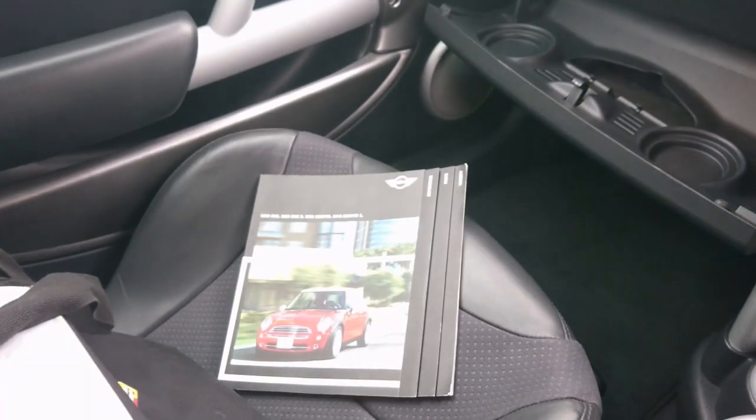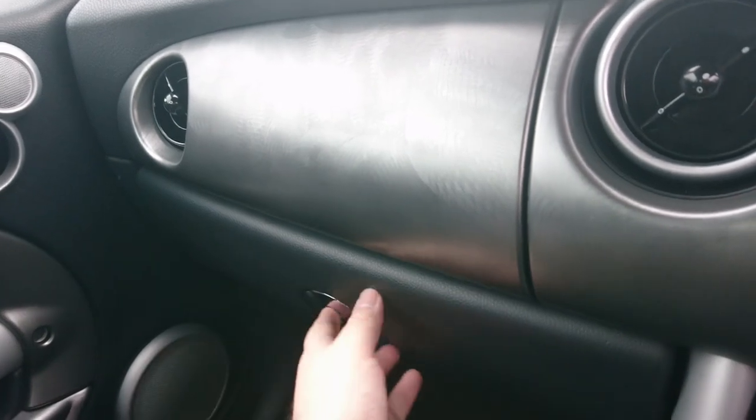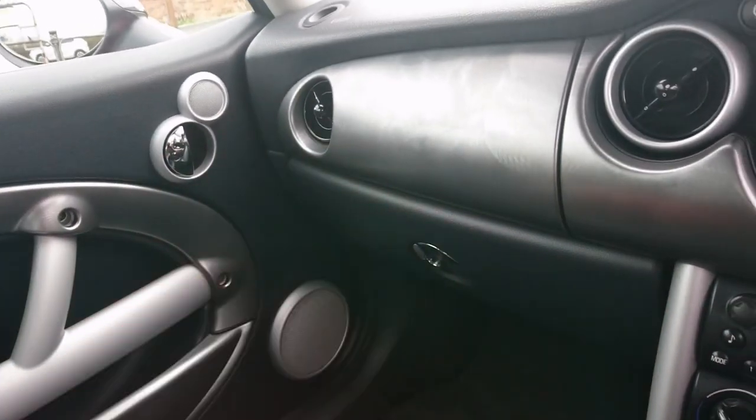Can you just get my secret mission documents out, viewers? Are my secret mission documents going to go in this glove box? Oh yes! Very suitable for spy work. And it even matches the colour of the car too.